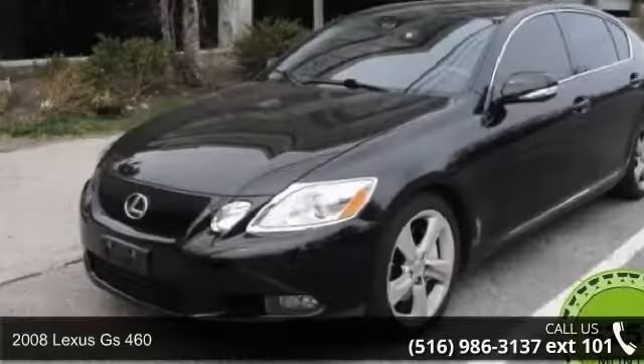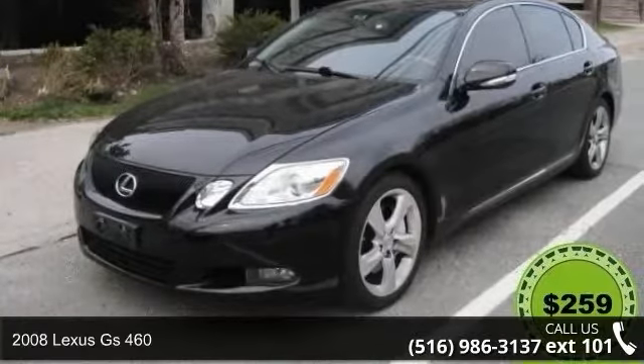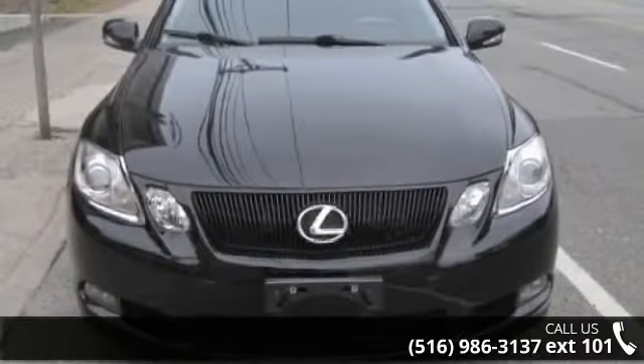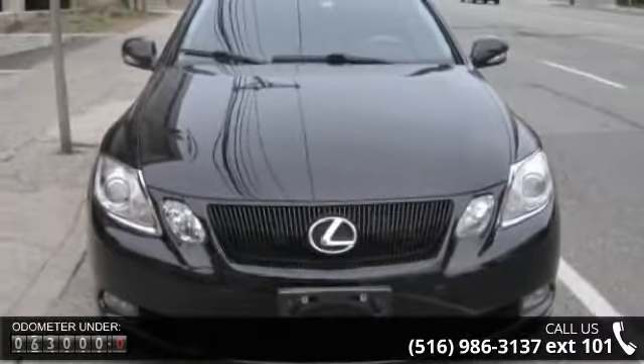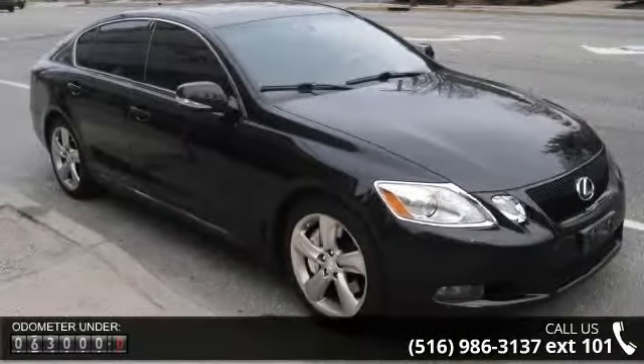Imagine yourself in this 2008 Lexus GS460. If you are looking for a first-class ride, you have found it. This vehicle comes with a reliable 8-cylinder engine connected to a smooth-shifting automatic transmission.